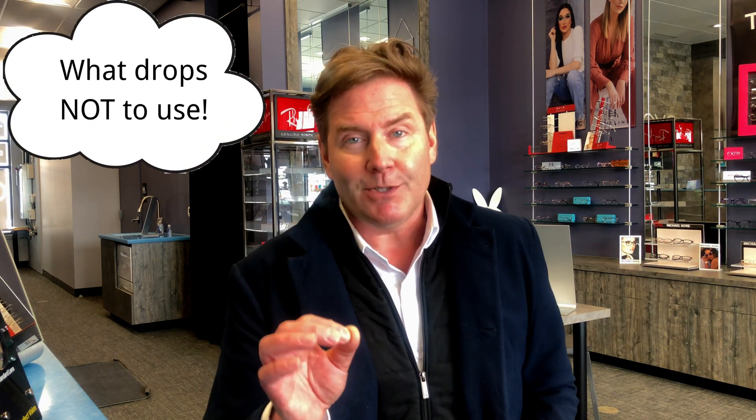Last question: what drops should you not be using if you have a pinguecula? If you have a pinguecula — particularly if you have pingueculitis where it's really inflamed and red with more blood vessels on the surface of the eye — you might be tempted to put eye drops in to get rid of that redness. So you go to the drugstore, you see a drop that says anti-redness or 'get the red out.' Well, that's the drop you don't want to use. You don't want to use anti-redness or anti-allergy eye drops to treat your pinguecula.